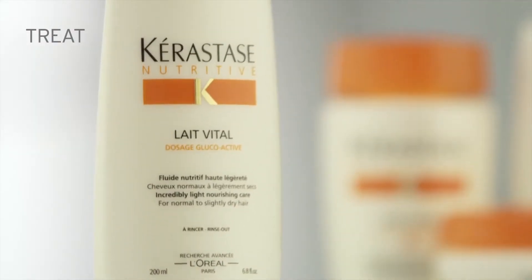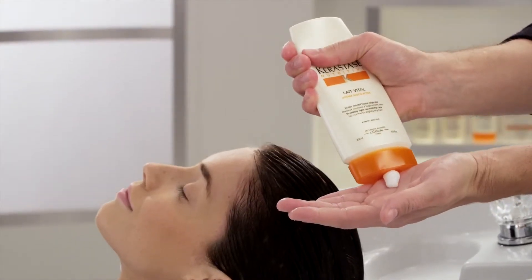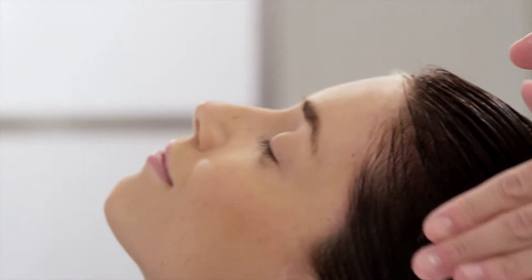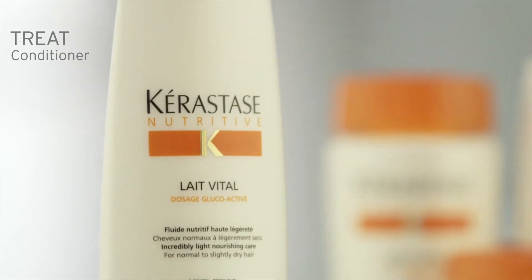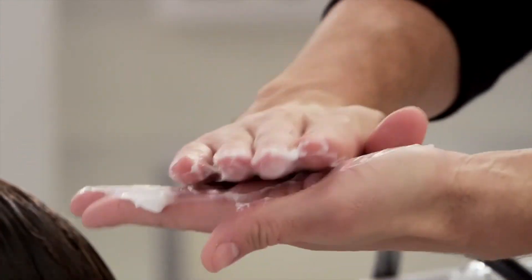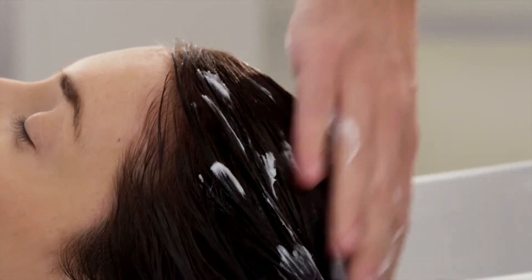The Treat Step is designed to address your hair's target problem areas while providing an in-depth, luxurious conditioning treatment. The hair transformation is felt as soon as the application begins. Depending on your hair's specific needs, the Treat Step can be a conditioning milk for daily use, left on for two to three minutes, or an intense mask treatment applied for five to ten minutes once or twice a week. For both formulas, rinse thoroughly.